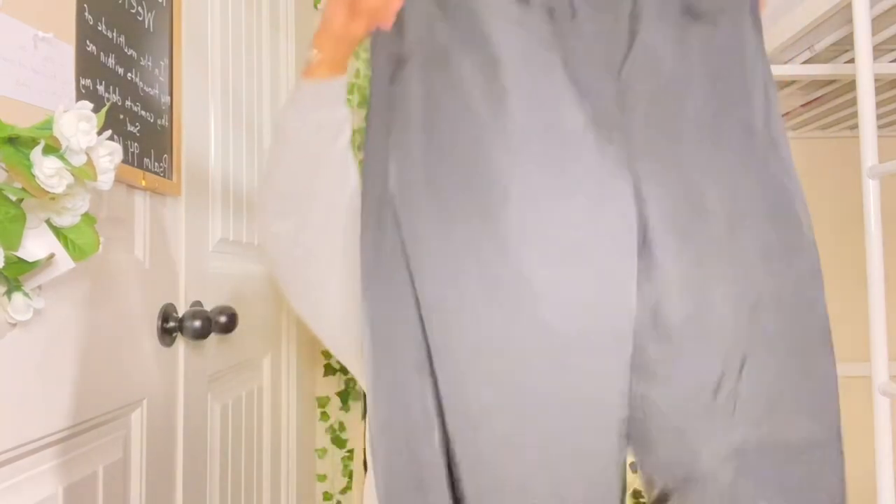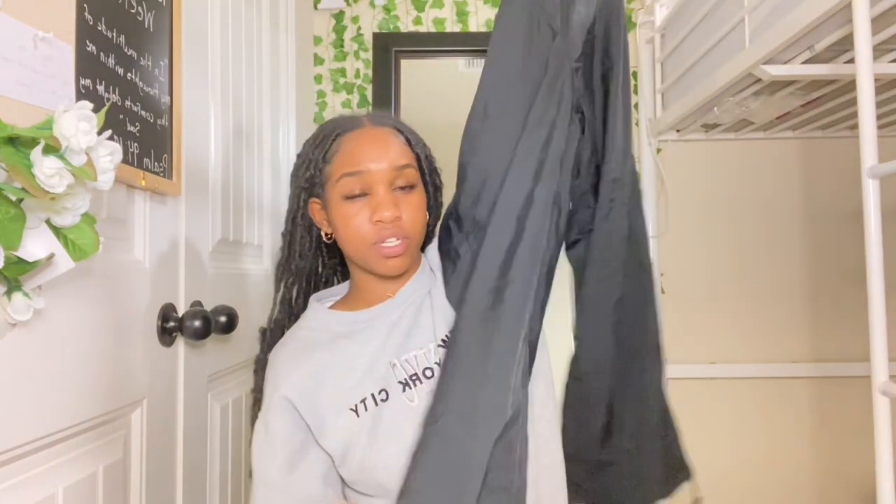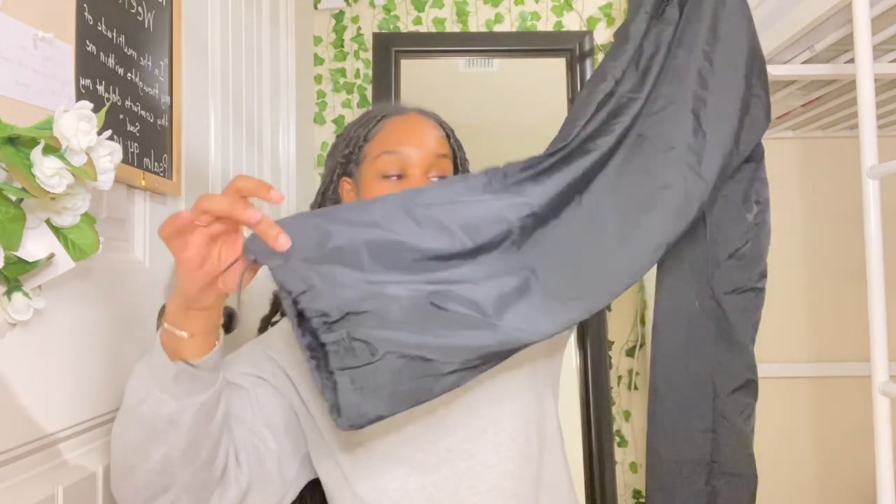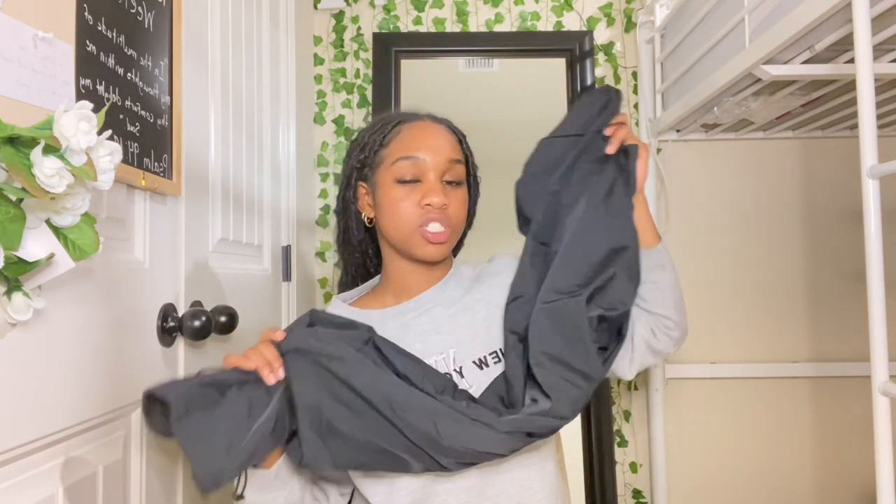I got these pants to match the puffer jacket I got, but I don't know if they really match or not. I haven't tried any of this on yet, but I feel like they might not match since the colors are a bit off. They're like a jogger-type pant. These are actually super good quality — I really like them. They're kind of like drawstring at the top and at the bottom. These are probably my favorites that I got from Shein.